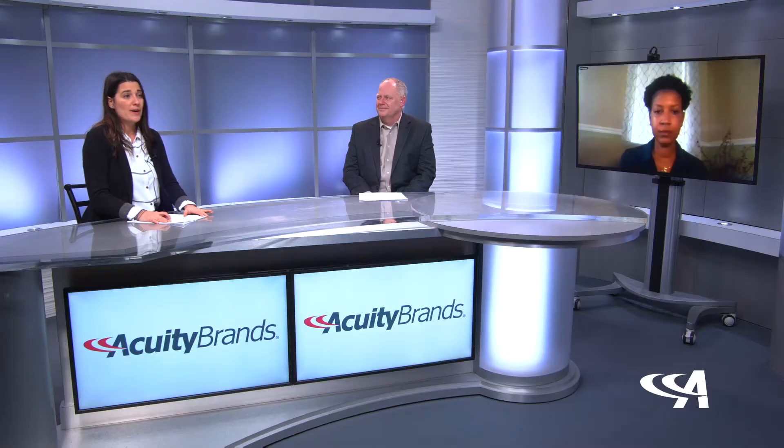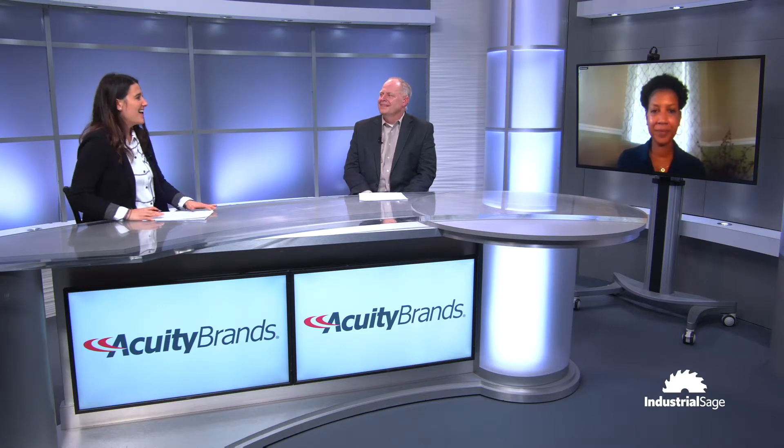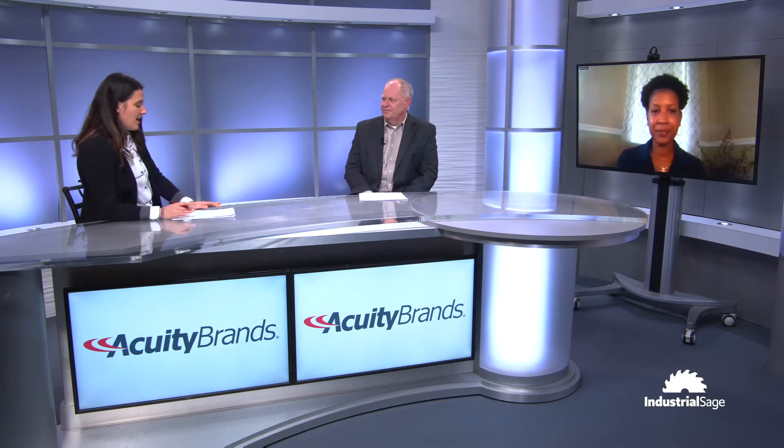Welcome back to Bright Ideas from Acuity Brands on Industrial Sage. Today we are discussing the art and the technologies of balancing people and the environment needs with lighting. I'm joined in the studio by Eric Gibson, the Director of Outdoor Product, and joining us remotely is Rochelle Rivers, the Director of Sales. Thank you both for joining me.